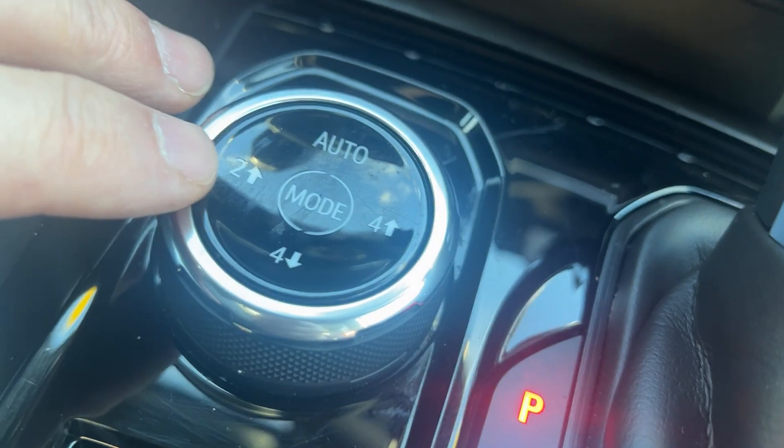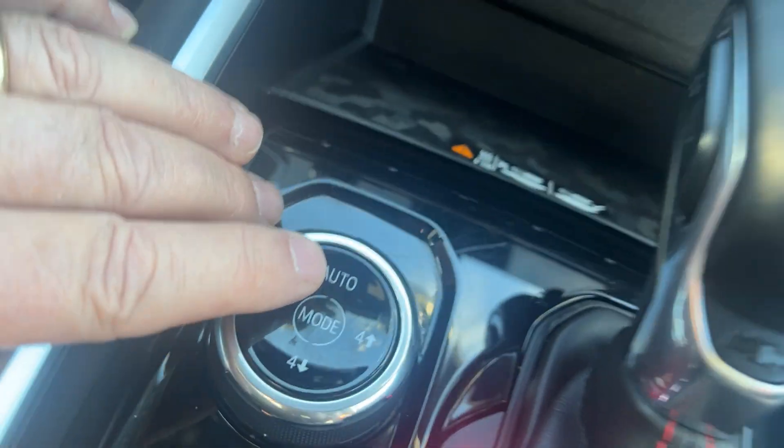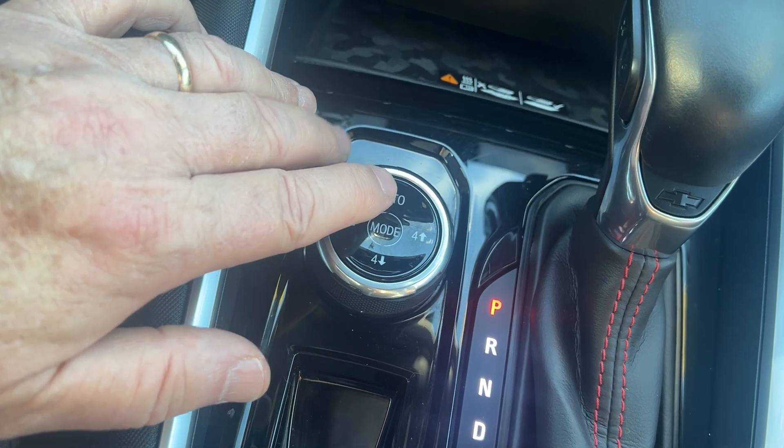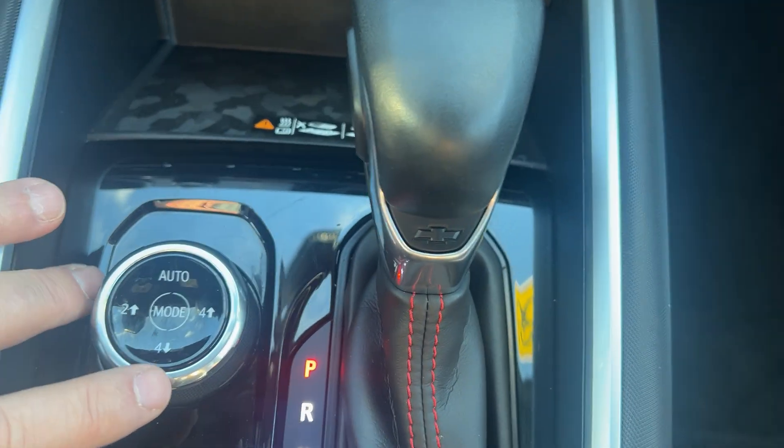The auto mode would kick in between rear-wheel drive and four-wheel drive back and forth — so if you're around here with an inch of snow, put it in auto and it handles it. You have four-high and four-low available as well.